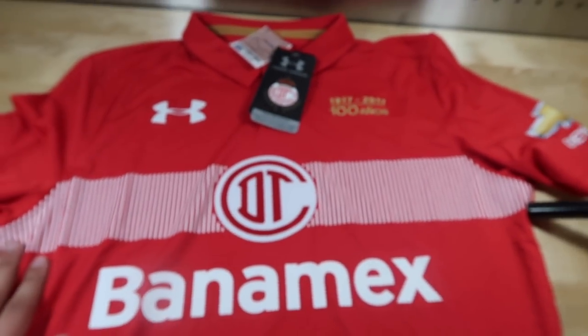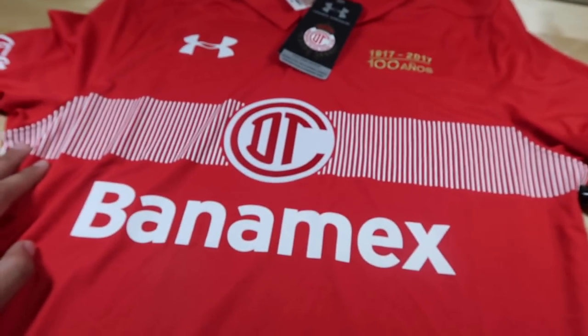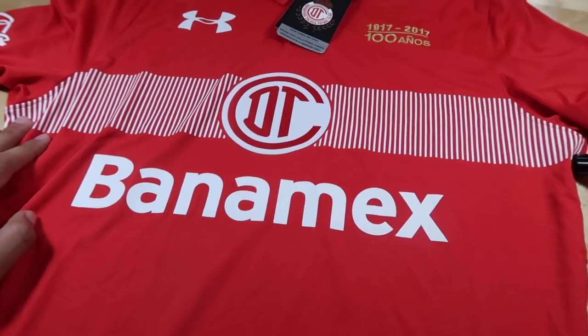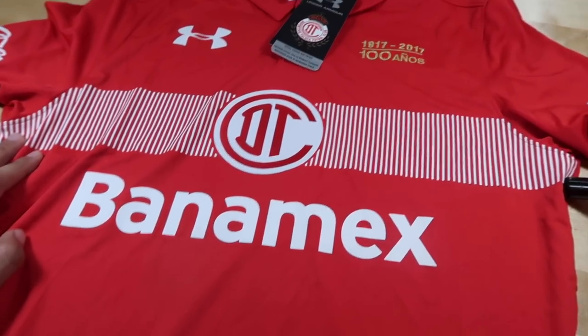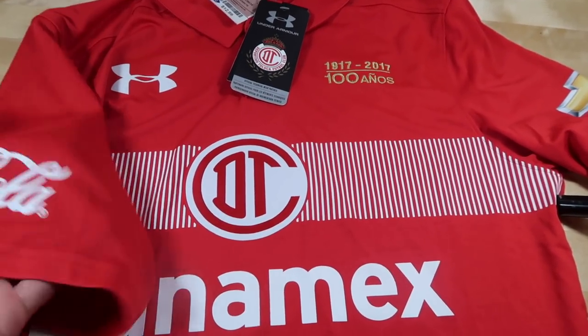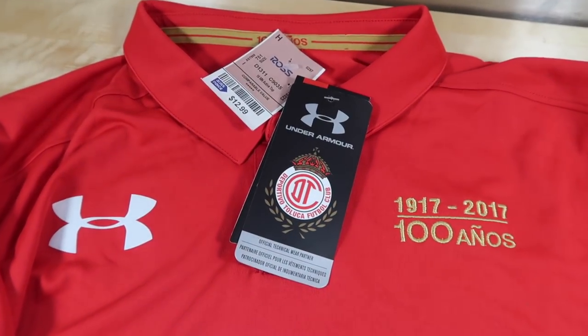Let me know in the comments below what you think about this find, and if you've seen any other jerseys out there — NFL, NBA, soccer, baseball, whatever else — let me know. Thanks for watching this video. We'll see you guys next week on Ross Finds of the Week. Go out and get it.